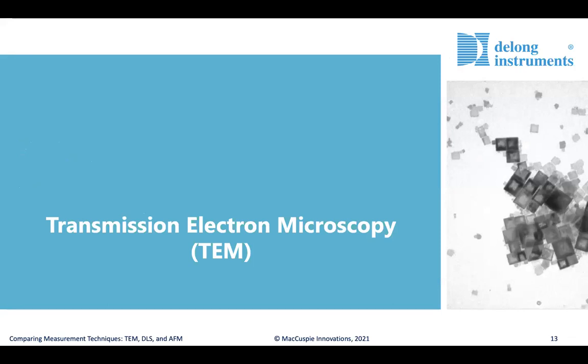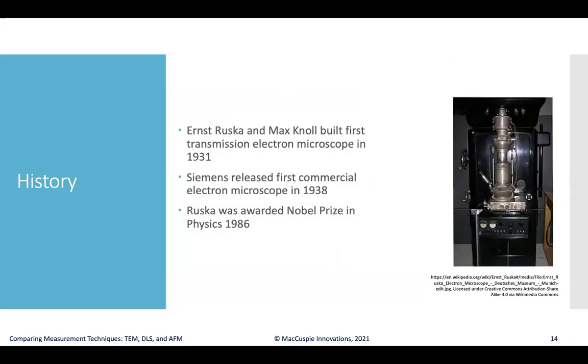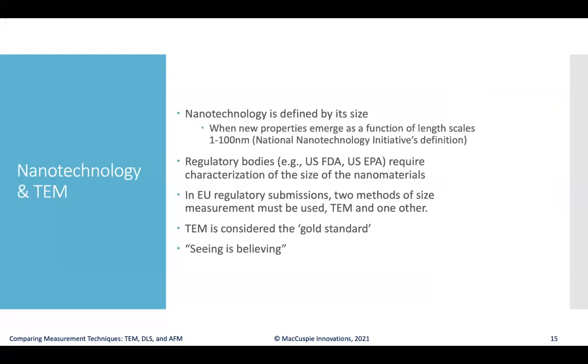Let's move on to Transmission Electron Microscopy. A brief history: TEM was first built by Ernst Ruska and Max Knoll in 1931, and Siemens released the first commercial electron microscope in 1938. Interestingly, this Nobel Prize-winning invention didn't win the Nobel Prize until over 50 years later, in 1986. TEM is considered the gold standard measurement technique in the nanotechnology field — the study of materials with new properties emerging at length scales between one and a hundred nanometers.